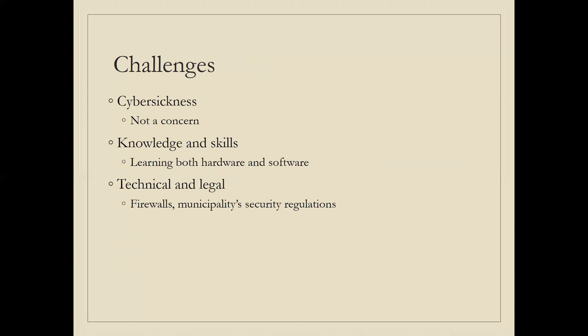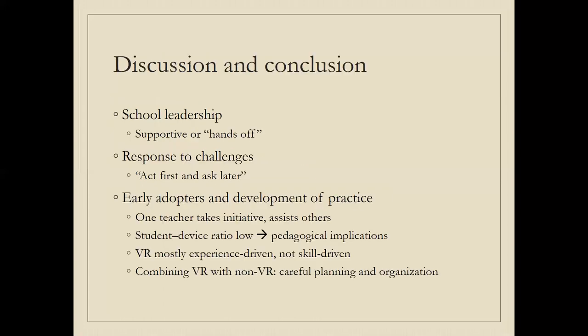Cyber sickness was not really a challenge in practice. However, knowledge and skills were stressed as important — teachers noted learning the hardware and software as a challenge, particularly for other teachers who might want to adopt VR. Technical and legal challenges also came into play, such as dealing with the school's IT department or municipal regulations around login accounts. School leadership was in many cases supportive and helped with financing, though in a number of schools leadership was more hands-off and teachers could essentially do whatever they wanted.